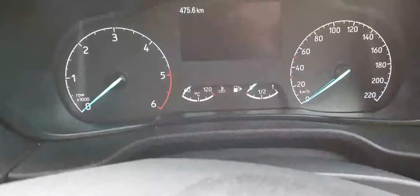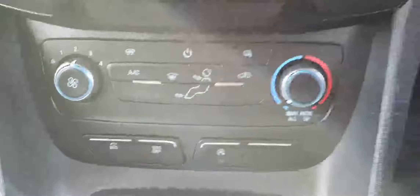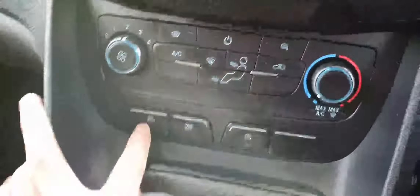Now the driver's seat. This vehicle has only got 475 kilometers on the odometer, which means it's pretty much brand new. It's a six-speed manual gearbox with a manual handbrake. You have climate control with air conditioning and a front heated windscreen. You can also drive it in eco mode if you want to.